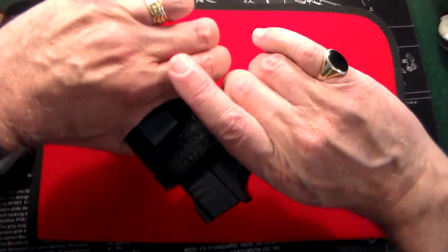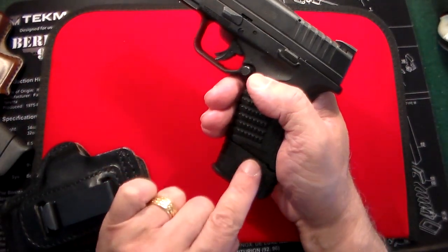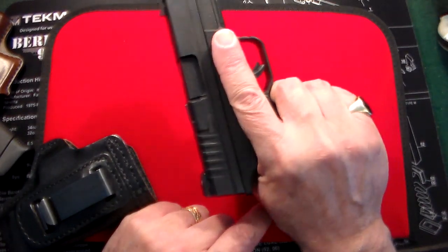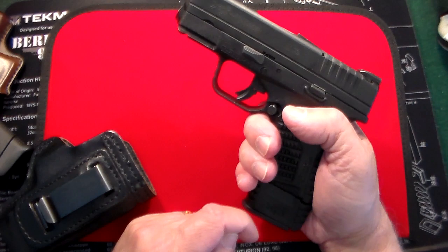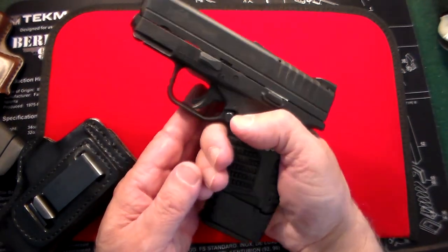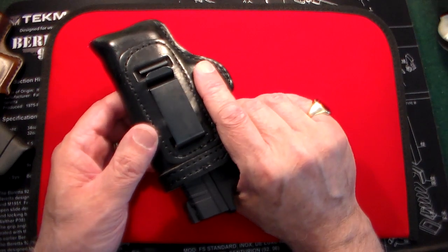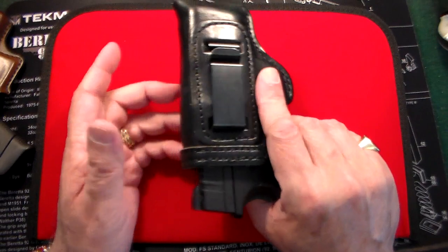Next one is .45 caliber. I have a lot of .45s, but the one I choose most is the Springfield Armory XDS. I pretty much carry it with the extended magazine — 7 plus 1. It's a great compact .45 caliber gun, made in Croatia, built like a tank. It came with fiber optic front sights and a beautiful Glock-like safety trigger. Standard magazine is 5, or you can add the 7 as I have here. I carry it in a heavy-duty leather holster from the Holster Store — I have no affiliation, but I do like their holsters.